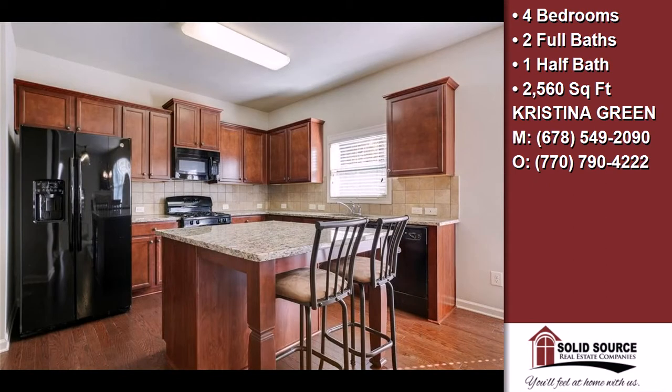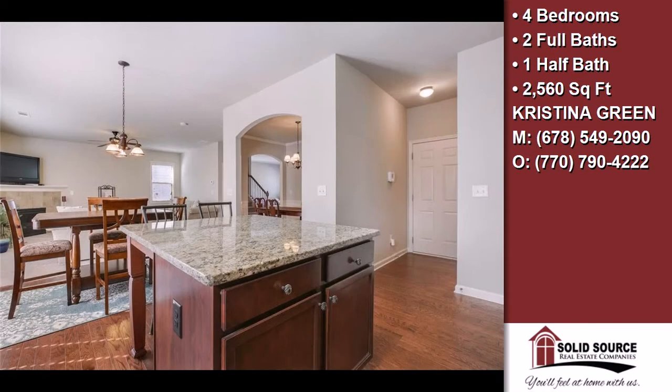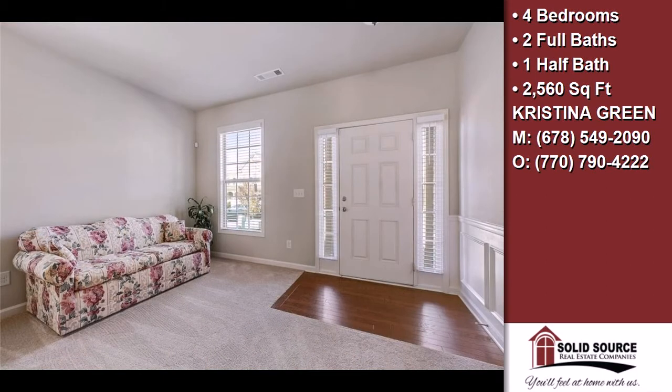On the outside, this property features a wooded lot, a garage, a patio, a shingle roof, and a brick exterior finish. Community amenities include a swimming pool, a tennis facility, a community clubhouse, and an active property owners association.